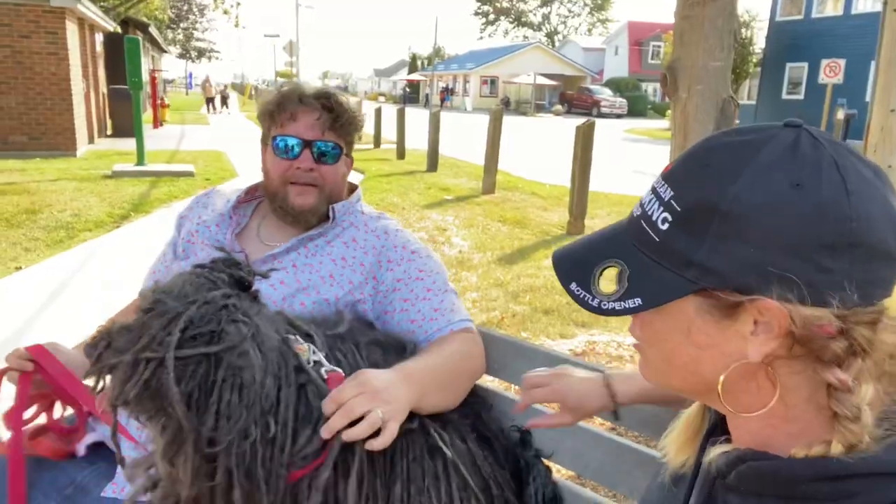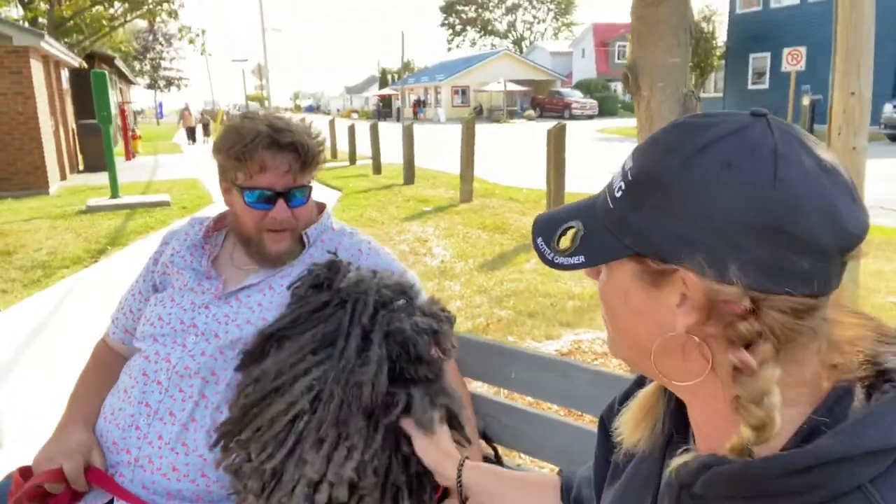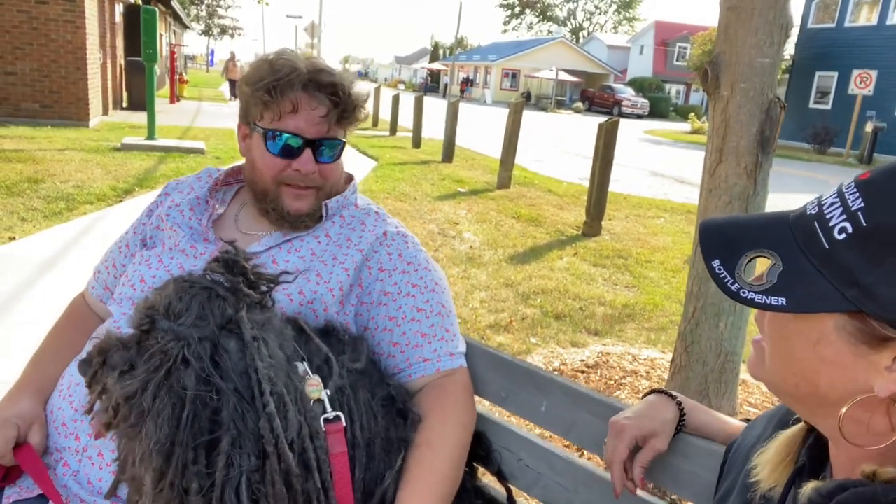This is Zabo. What kind of dog are you, Zabo? He's a Hungarian sheep herding dog named Puli.